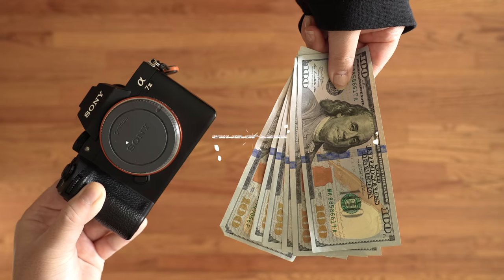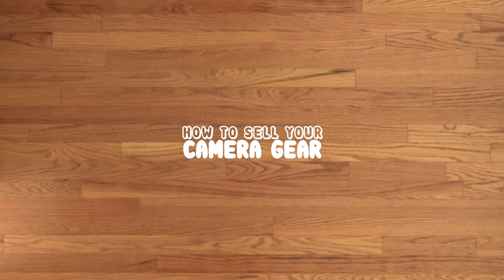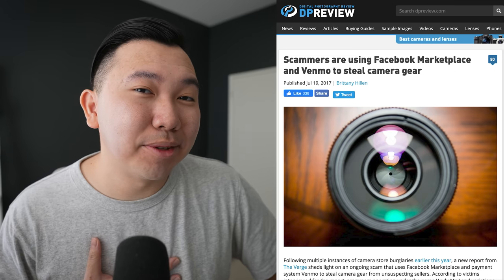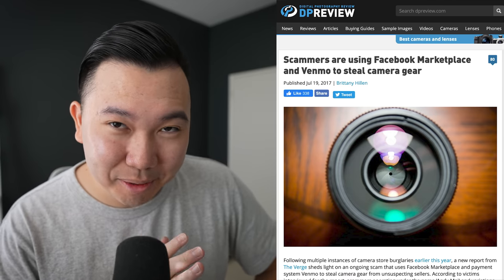Following up on last month's guide on how to buy used camera gear, in this video we're going to do the complete opposite — we're going to be talking about how to sell your camera gear. That includes where to sell it, how to sell it, how to figure out the best prices to maximize getting your money back, and how to avoid getting scammed. Do stick around for that because I have a story about how I almost personally got scammed selling one of my lenses.